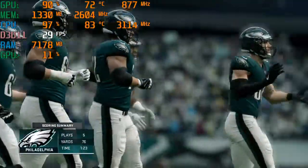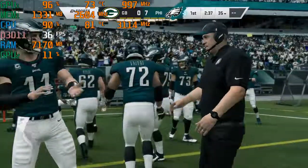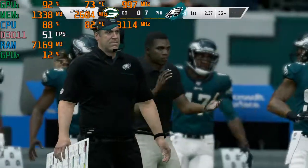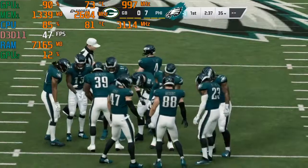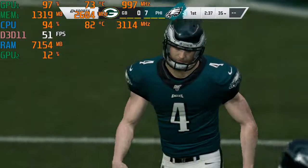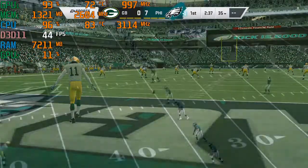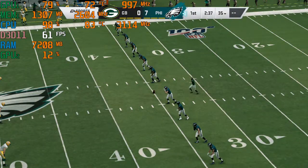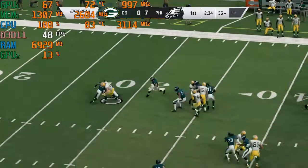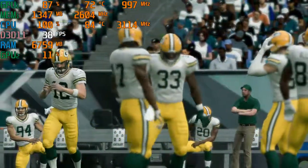The drive summary: five plays, finishing it off with a touchdown run by Jordan Howard. Now after the touchdown, Elliott kicks it away. This will be taken short, and a good return — he'll be stopped just shy of the 30-yard line. Now it's the Packers' turn to go on offense for the first time.